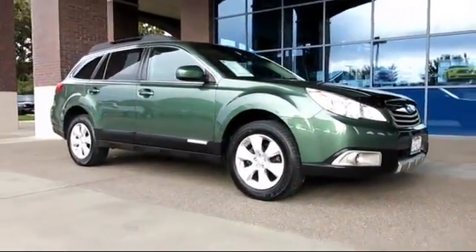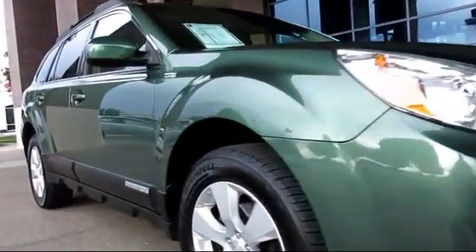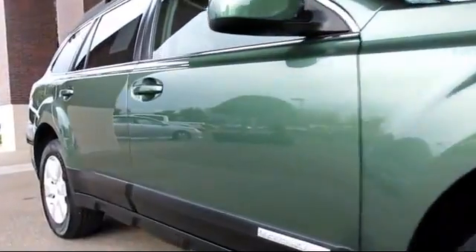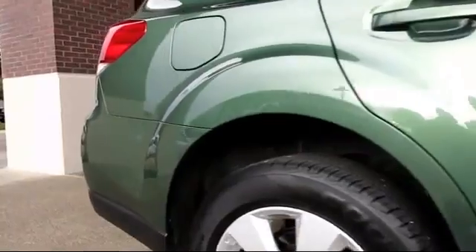And comes equipped with keyless entry, Harman Kardon premium audio system, heated seats, steering wheel controls, climate control, stability control, and moonroof.